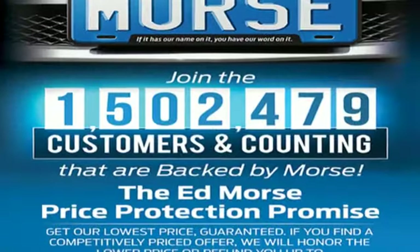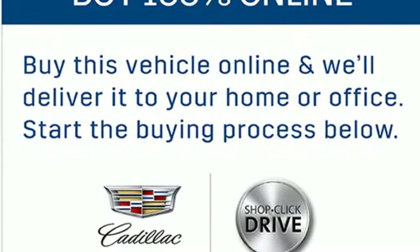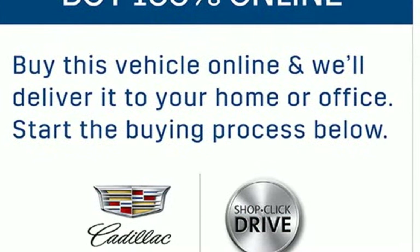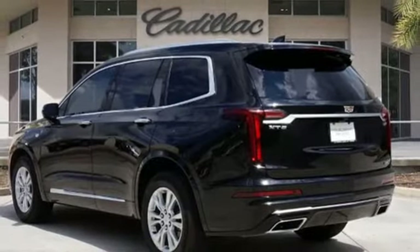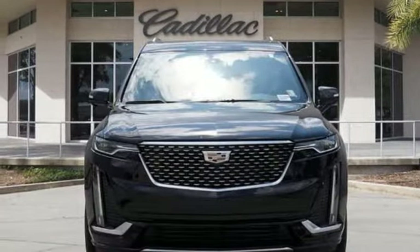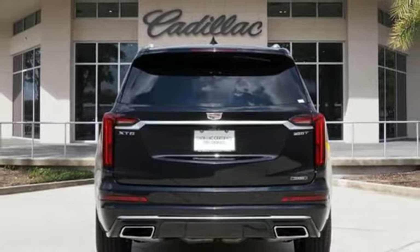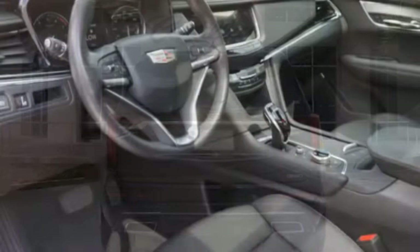Automatic transmission, gas pressurized shocks, streaming audio, Wi-Fi hotspot, dual zone climate control, auto dimming rear view mirror, AM FM satellite radio, remote engine start smart device, front heated bucket seats, front and rear parking sensors, and intercooled turbo inline four-cylinder engine.